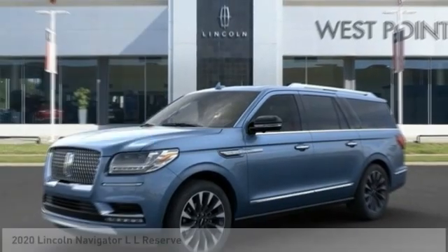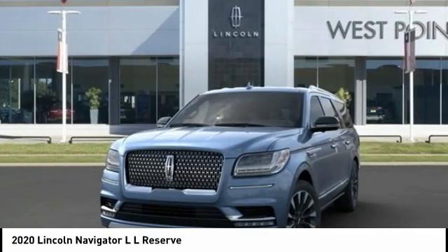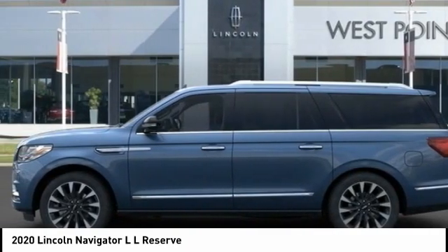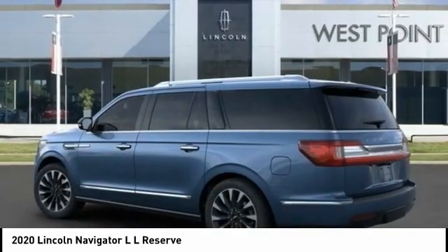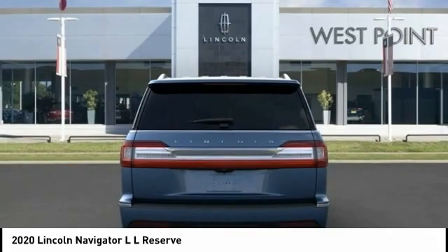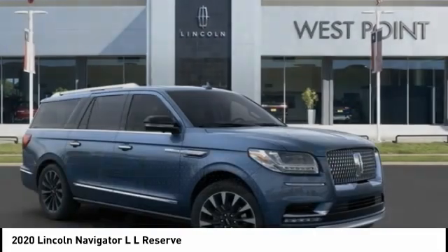In the 2020 Navigator L, the Lincoln Navigator L comes in either an RWD or AWD option. This large luxury SUV offers a longer wheelbase than the standard Navigator. With the extra length, carrying a large group in extreme comfort or loads of cargo is no problem at all.